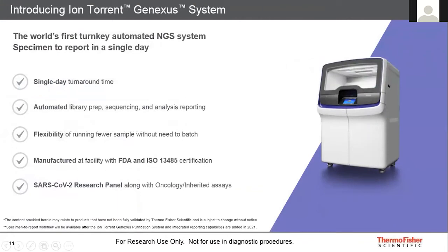For those who may not be familiar, the Ion Torrent GeneXus system is the world's first turnkey, automated NGS platform to provide specimen-to-report in a single day. This platform has been designed to address two key issues: turnaround time and the hands-on manual workflows often associated with NGS. It has minimal hands-on time with only about 10 to 15 minutes for setup, and then library prep, sequencing, and analysis are all part of one automated workflow.